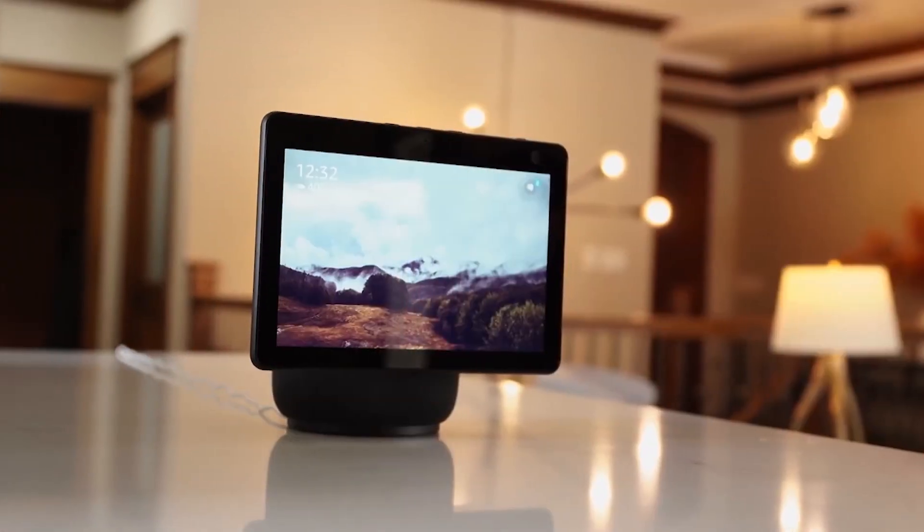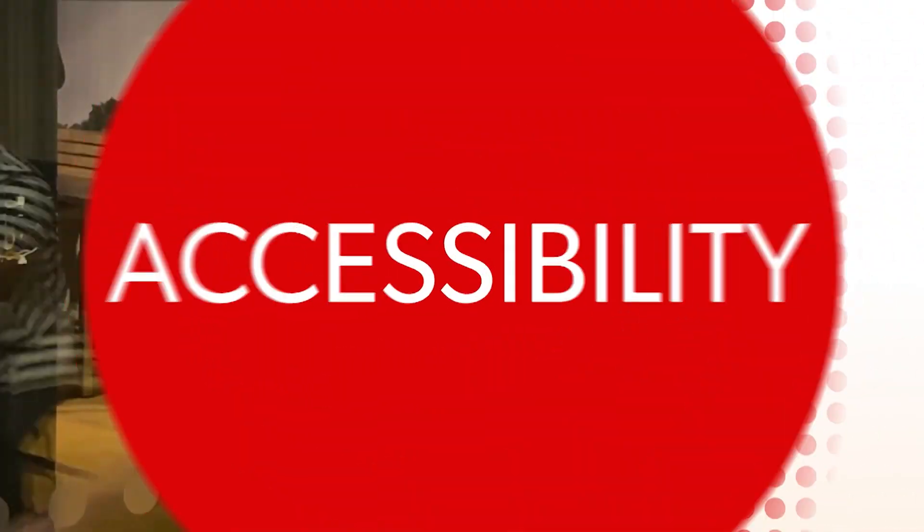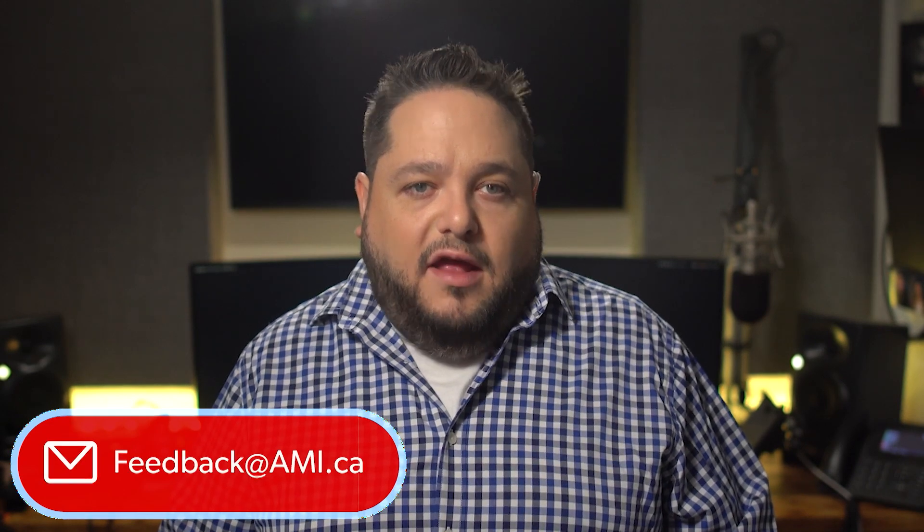Welcome to Double Tap TV. Thank you guys for being with us each and every single week. Email us at feedback@ami.ca.